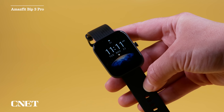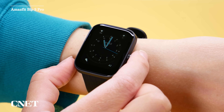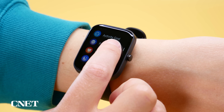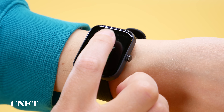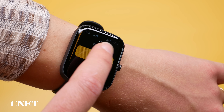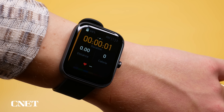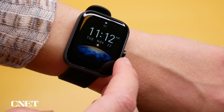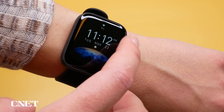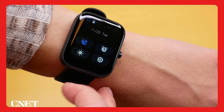One watch that offers very few trade-offs for the price is the Amazfit Bip 3 Pro. It's more of a budget smartwatch than a fitness band, but it's really worth the $70. The screen is vibrant, it has many different workout types, and it has built-in GPS so you don't need to bring your phone for outdoor workouts. The battery lasts for absolutely ages. It's not the prettiest option compared to big-name brands, but it's definitely worth checking out if you want to stretch your money even further.